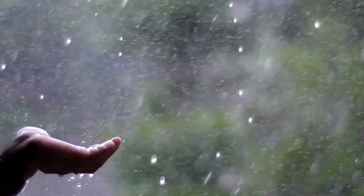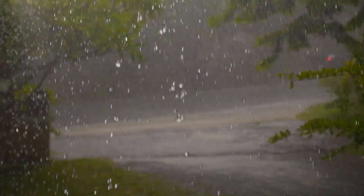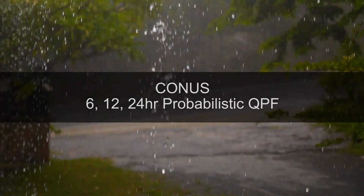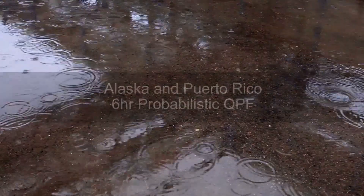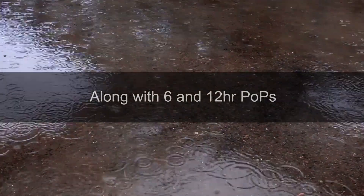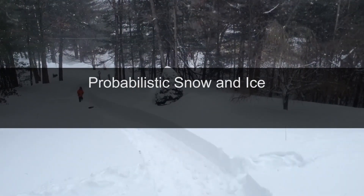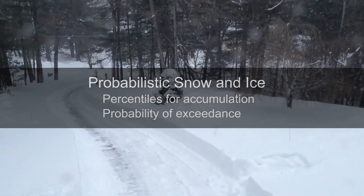NBM version 3.2 adds several precipitation-related weather elements. CONUS receives a full distribution of 6-, 12-, and 24-hour probabilistic QPF, along with 1-hour POPs. Alaska and Puerto Rico receive 6-hour probabilistic QPF, along with 6- and 12-hour POPs. New winter weather elements include probabilistic snow and ice accumulation, including both percentiles for accumulation and probability of exceedance for several amounts.